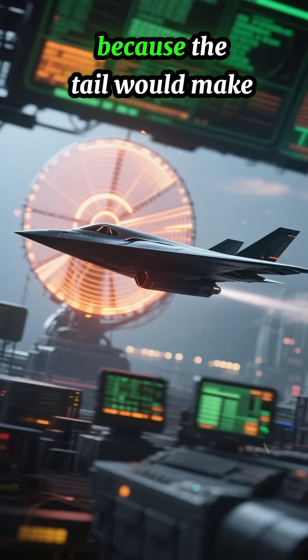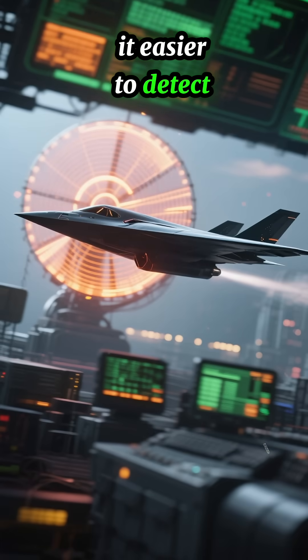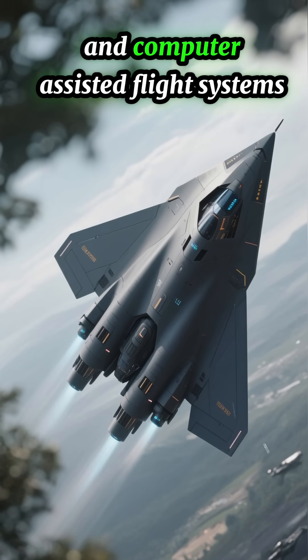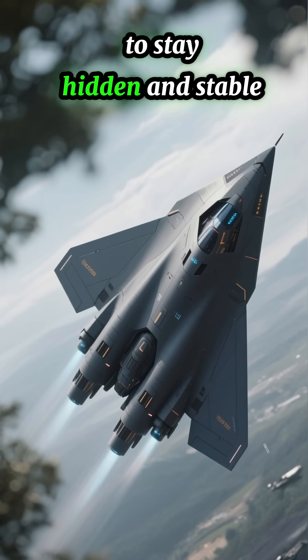In short, the B-2 doesn't have a tail because the tail would make it easier to detect. Instead, it uses a stealth-optimized flying wing shape and computer-assisted flight systems to stay hidden and stable.